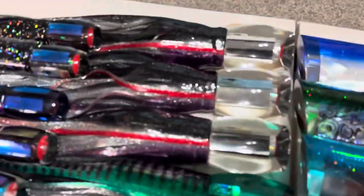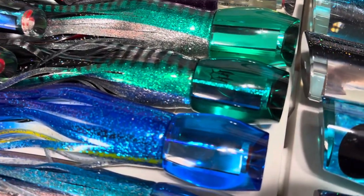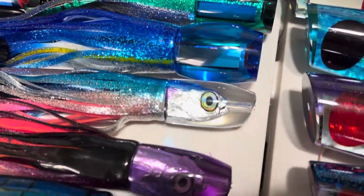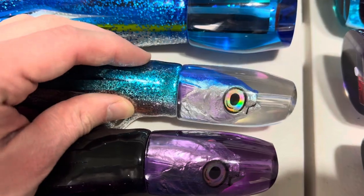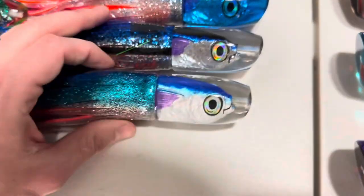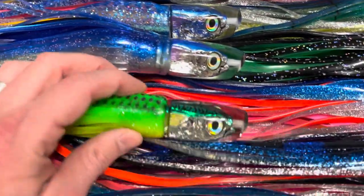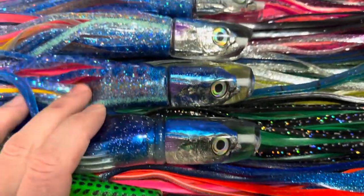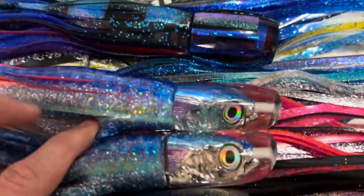Now the Alohas. We have some Large Beauties — you can see the colors: black and green, blue and silver. Then we have Medium Malolo Gully Boys restock. We have a nice stash of those with duplicates, so you can see the skirt color patterns. And then we have the 7-inch Gully Boys: Green Mackerel, Blue Ice Blueback — that one's a little bit more glittered.